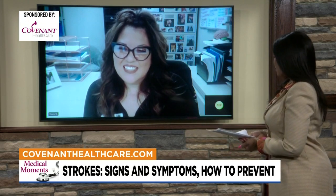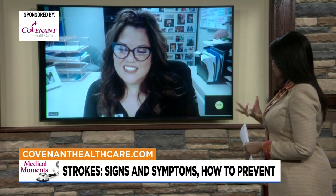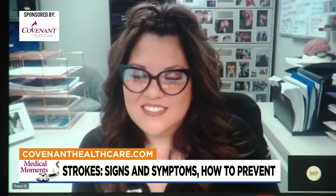Thank you for coming by and giving us this important information about strokes. If you'd like any additional information on today's topic, just head on over to the Hot Links page at WNEM.com.